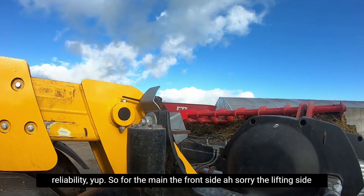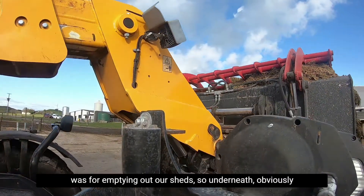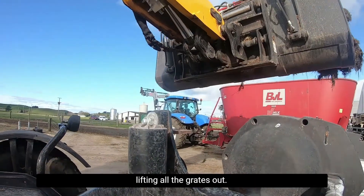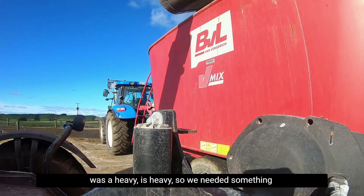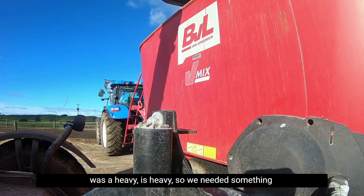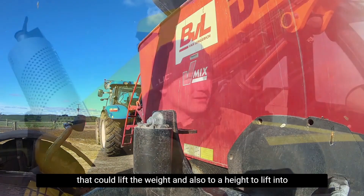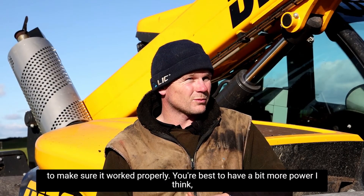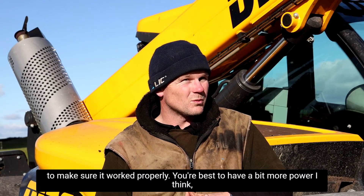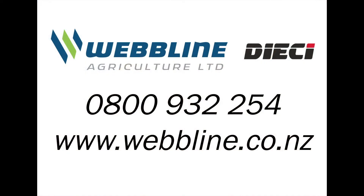For the main lifting side of it, the capacity we needed was for emptying out our sheds — lifting all the grates out. We've got a gantry, but digging all the effluent out was heavy, so we needed something that could lift the weight and also to a height to lift it into the muck spreaders. That was the size we needed to make sure it worked properly. Best to have a bit more power and lifting capacity for safety.